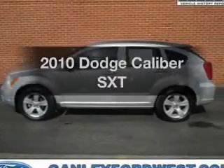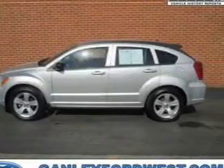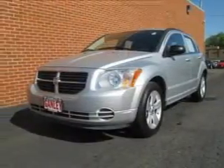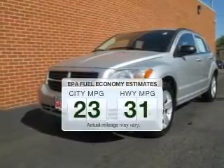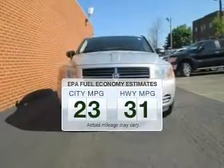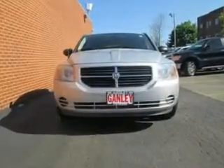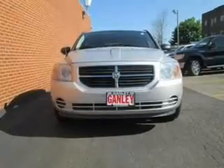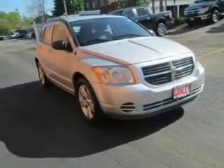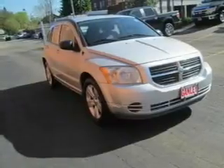Imagine yourself in this 2010 Dodge Caliber. If you're looking for a first-rate auto, this one could be yours today. Low emissions and the good fuel economy offered in this vehicle are important to you and the environment. The powertrain includes front-wheel drive with an efficient four-cylinder engine connected to a smooth-shifting automatic transmission. The anti-lock braking system will help keep you safe on the road.